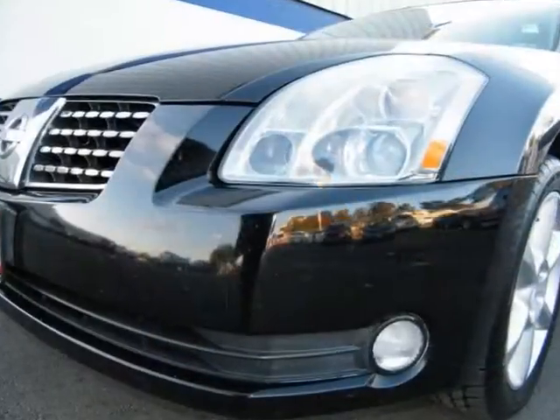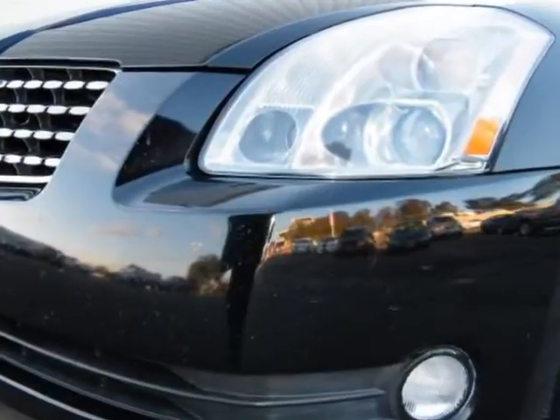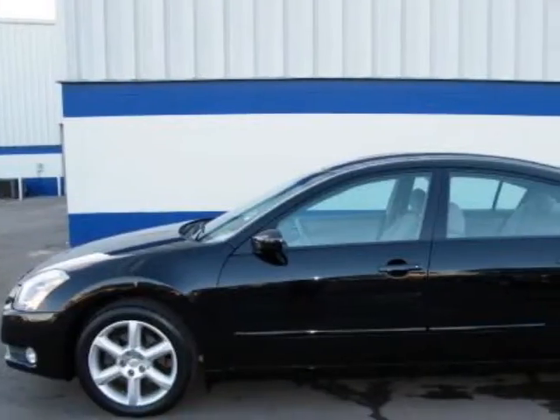Call now to buy today. 800-208-8115. This vehicle has no defects.